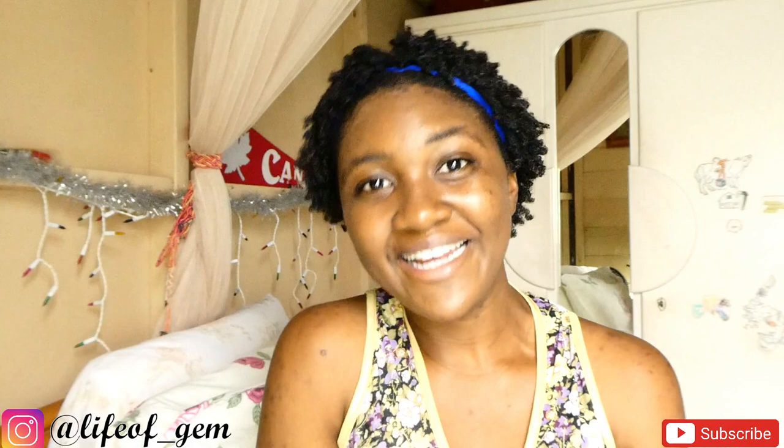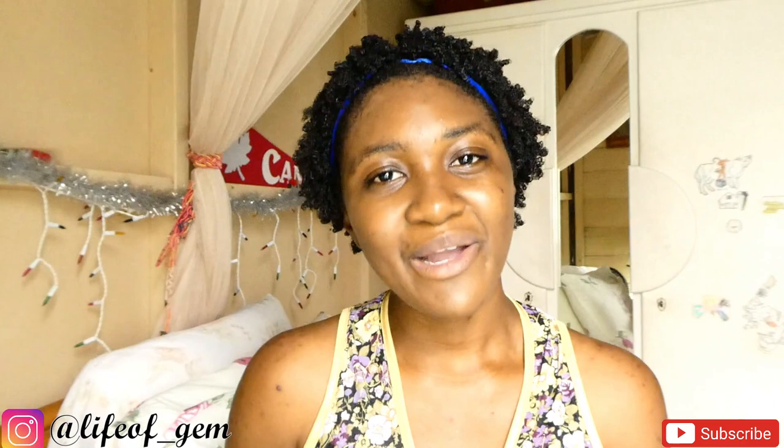Hey guys, it's your girl Gems and I'm back with another video. How are you guys doing? We reached 300 subscribers — we're actually at 310 subscribers. So I want to thank all my new subscribers for subscribing and welcome to my channel. If you haven't subscribed already, I urge you to click the subscribe button down below and click the notification bell so you'll never miss an upload.